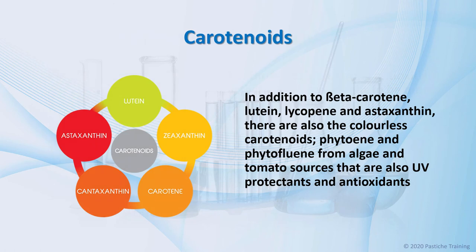Carotenoids. In addition to beta-carotene, lutein, lycopene, and astaxanthin, there are also the colorless carotenoids — phytoene and phytofluene — from algae and tomato sources that are also UV protectants and antioxidants.